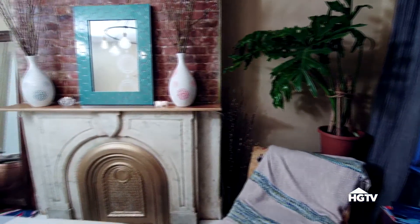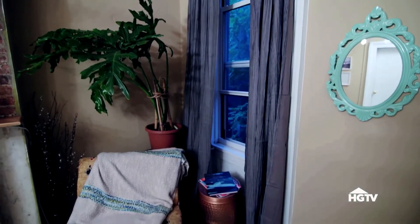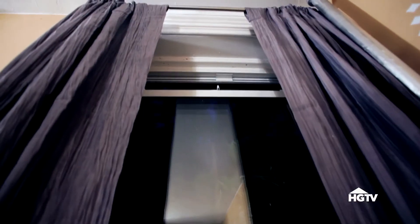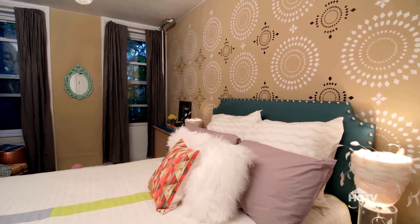Mirrors will help bounce light around the room. Flowy drapes in a coordinating color keep that hotel suite feel going and should also provide light control so you can make your space dark for sleeping.